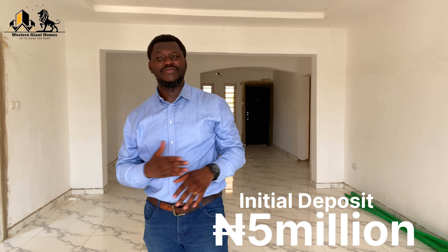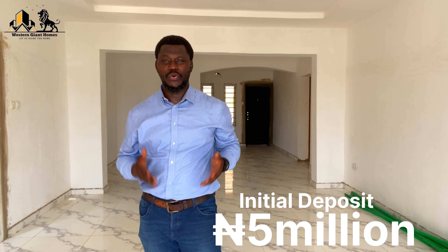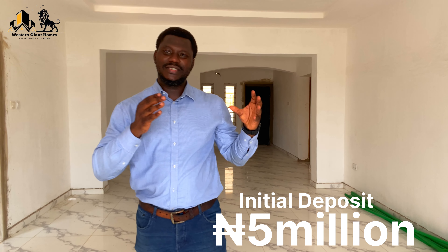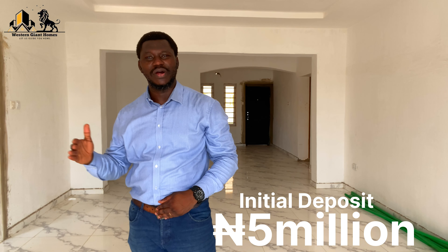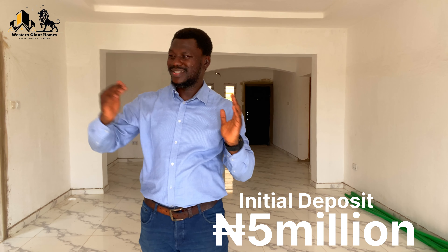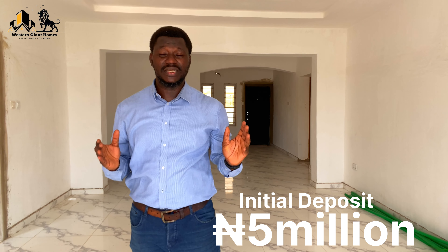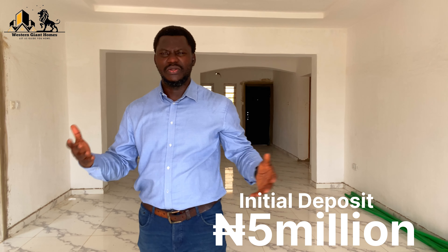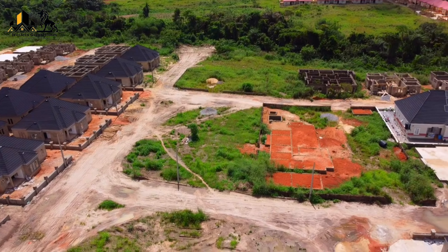With a ₦5 million initial deposit you are on your way to owning one of these bungalows. Zero to three months is considered outright payment with no interest. Six months attracts 3% interest, and 12 months attracts 6% interest — to help the developer keep up with inflation.